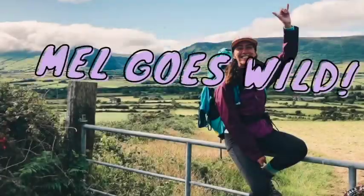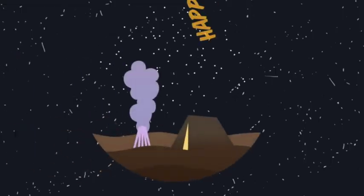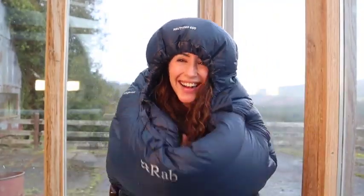Hey everyone and welcome to episode 8 of Mel Goes Wild. These next series of videos are entitled Happy Campers and as you guessed it, it's all about camping. This specific episode is all about sleeping bags.